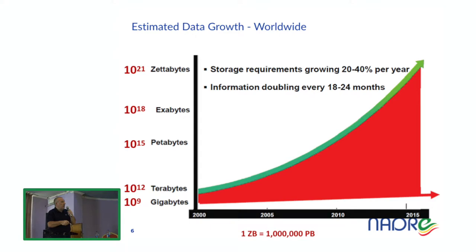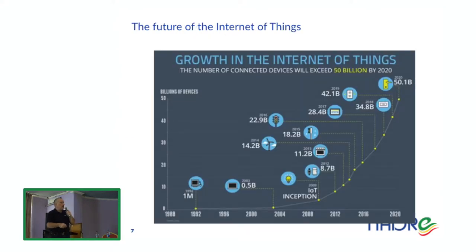Data growth worldwide is also tremendously increasing — we are in the order of zettabytes, which are 10 to the 21 bytes. Storage requirements grow 20–40% per year, and information doubles every 18–24 months. This is going to become even bigger with the onset of the so-called internet of things: between 30 and 50 billion devices are supposed to be connected to the internet by 2020.